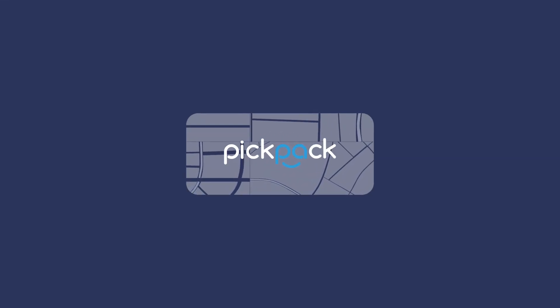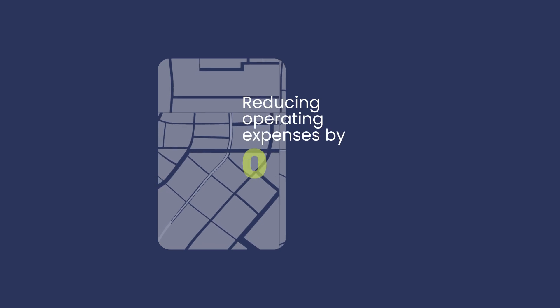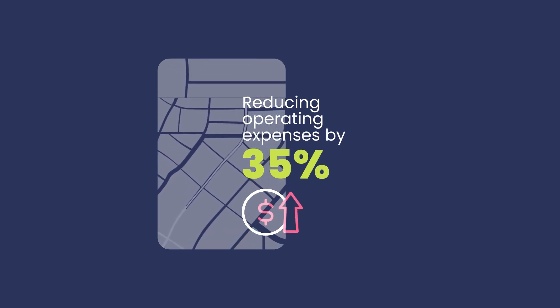With Pickpack, businesses have already improved to make more deliveries with fewer drivers, reducing operating expenses by 35%, significantly improving profitability.